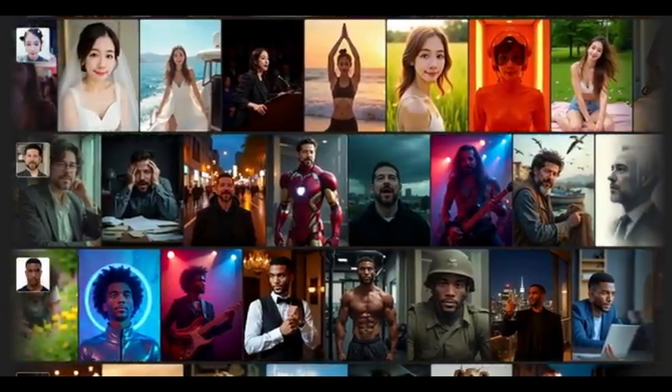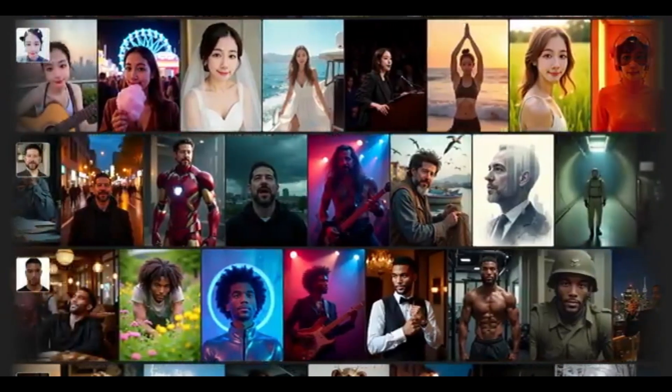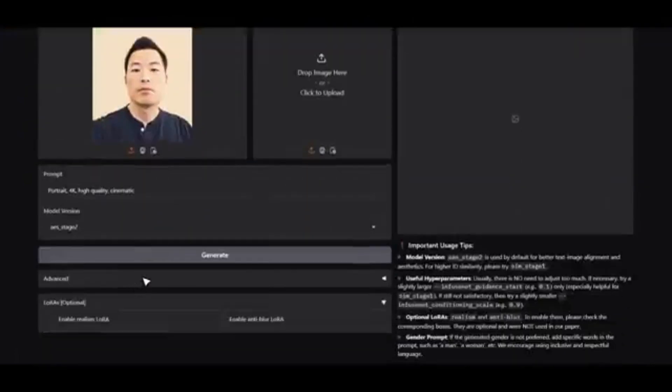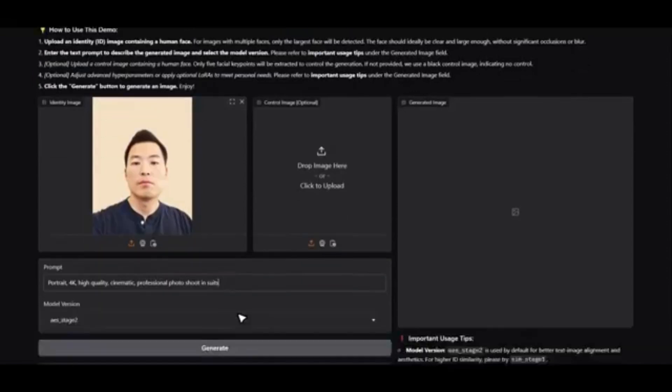InfiniteU isn't just a tool for selfies — it's a glimpse into the future of AI-powered personal expression. From digital fashion and profile avatars to age progression, storyboarding, and even interactive media, this technology unlocks entirely new creative possibilities. You're no longer just writing prompts. You're curating infinite versions of yourself.